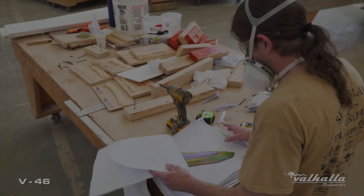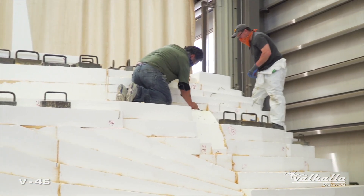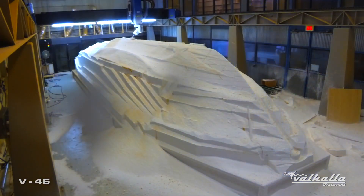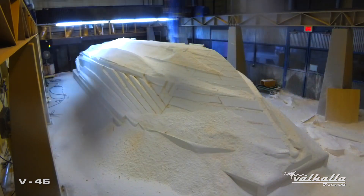One of the first steps when we take the models from our design teams is to develop our platforms and EPS foam block-ups. We use these to create the shapes that become the final products. My name is Bill Hall, manager of New Product Development, and today we'll discuss how our thoughts and ideas are transformed into our largest Valhalla to date.